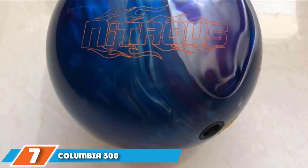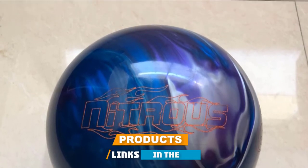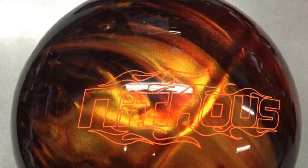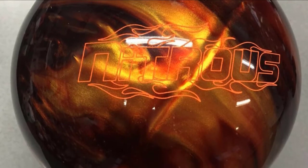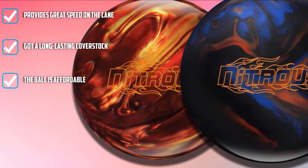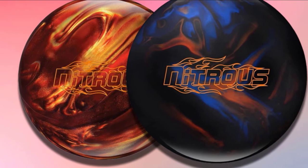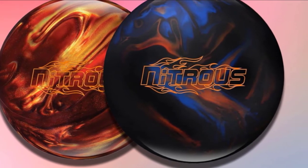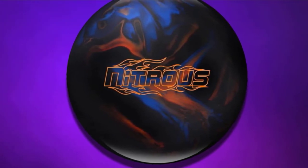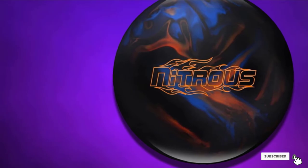Moving on to number seven, the Columbia 300 Nitrous Bowling Ball provides complete value for your money. This entry-level reactive ball features a new symmetrical core, and is undoubtedly one of the best performance balls out there. It is available in silver and red and gets its shiny look from a 2000 Abralon polished finish, enabling it to glide smoothly on medium to light oil lanes. This mid-performance ball also comes with a Boost Flash reactive resin coverstock. It is ideal for bowlers of all skill levels, and anyone can perfect their shots with it.